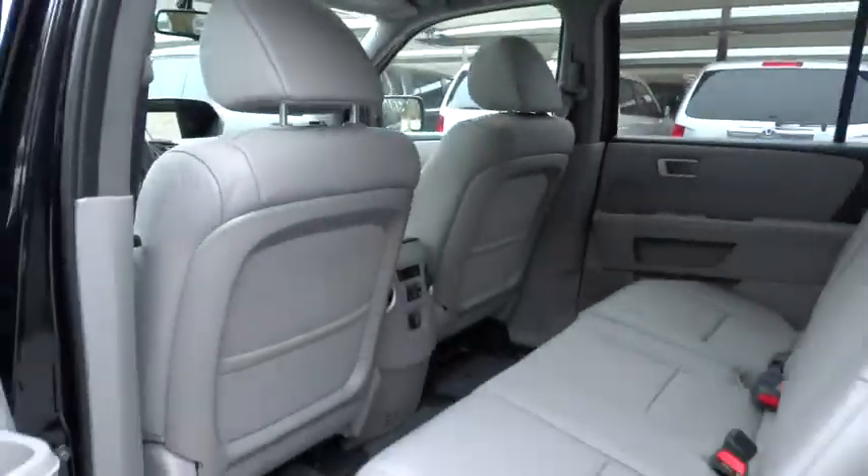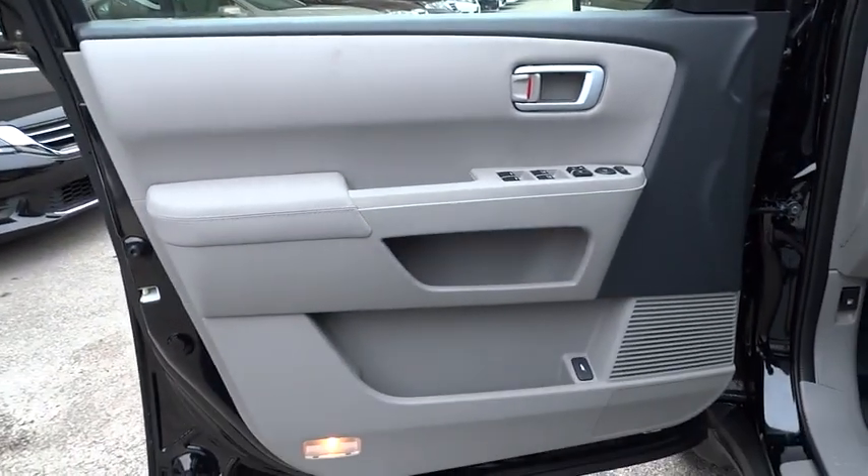Auto dimming rear view mirror, PPO floor mats, rear defrost. This vehicle offers reliability and good looks at a great price. So come in and take a test drive today.